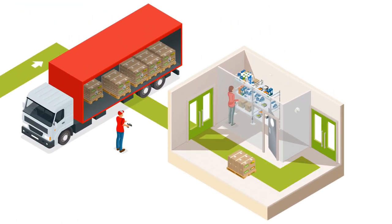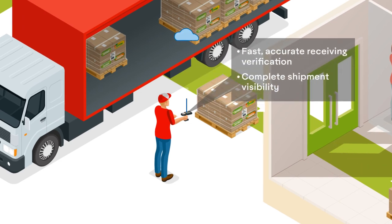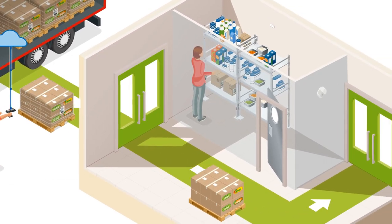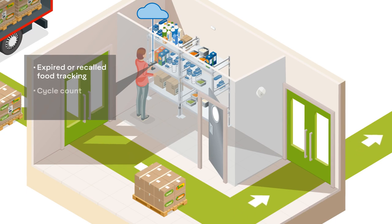In restaurants, groceries, and convenience stores, RFID technology is a game-changer when it comes to supply chain visibility. RFID-enabling products downstream allows stores and distribution centers to know immediately if the shipment is accurate, and any inconsistencies can be addressed before the truck leaves, promoting better communication throughout the supply chain. No matter the size, inbound shipments are scanned quickly and accurately, leading to complete shipment visibility, decreased dwell times, and increased productivity for put-away.